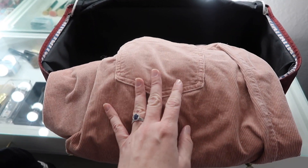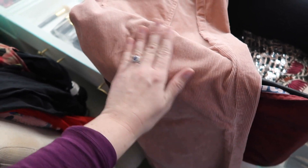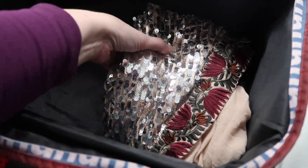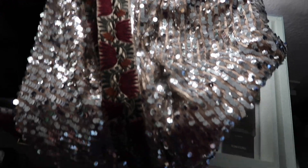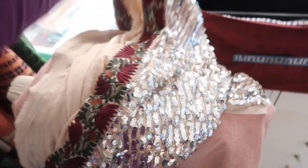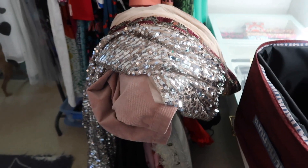We've got these pink corduroy — I think they're high-rise corduroy bootcut pants by Pilcro. Nice pink, feels very soft. And then the last item, which I have been absolutely dying to get — this big sequin duster. I am so in love. That's the item I've really been looking forward to trying. So there we go, there's the items, and I'm going to go try everything on.